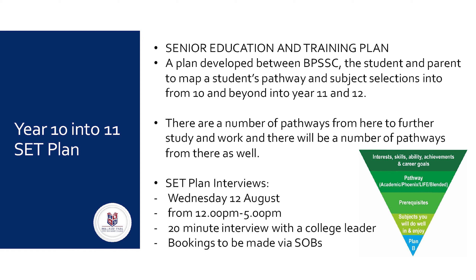There are a number of factors to take into consideration when choosing your student's pathway and their subjects for Year 11. Things to consider include your student's interests, skills, ability, achievements and career goals, as well as their pathway here at Bellbird Park, the prerequisites they'll need to attain to select subjects in Year 11 and 12, as well as the prerequisites they will need to meet to select certain courses at university. They'll need to pick their subjects based on the ones they do well in and enjoy, and it's always important to make sure that pathway and subject selections are taken with a plan B.